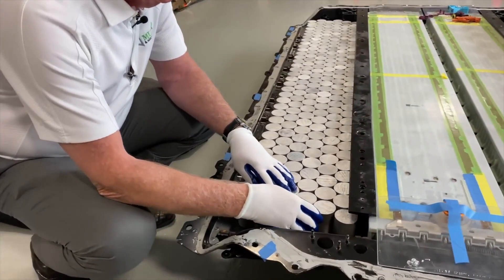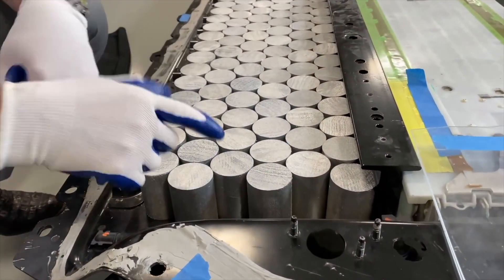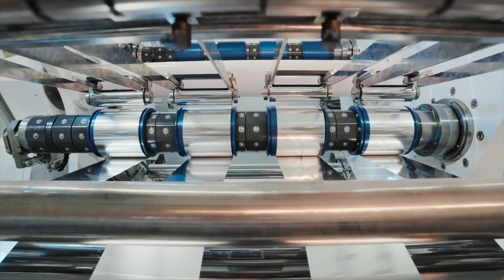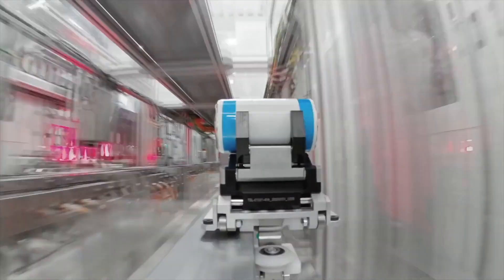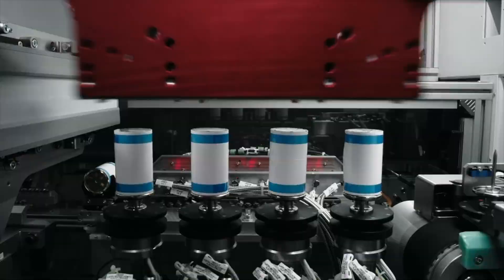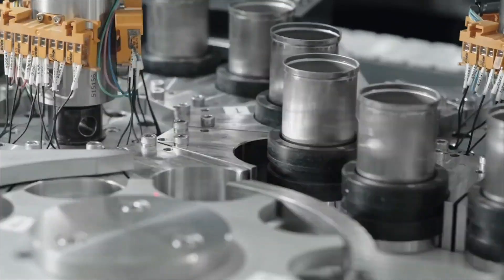Tesla's production of the 4680 battery cells at Cato Road will likely fill the company's supply sheet for the foreseeable future. The plan has been to transfer cells from Northern California to Berlin and Texas when the plants are ready to begin production. Until then, Tesla will likely continue to line up suppliers as its production and delivery figures near 1 million units annually for the first time in company history.